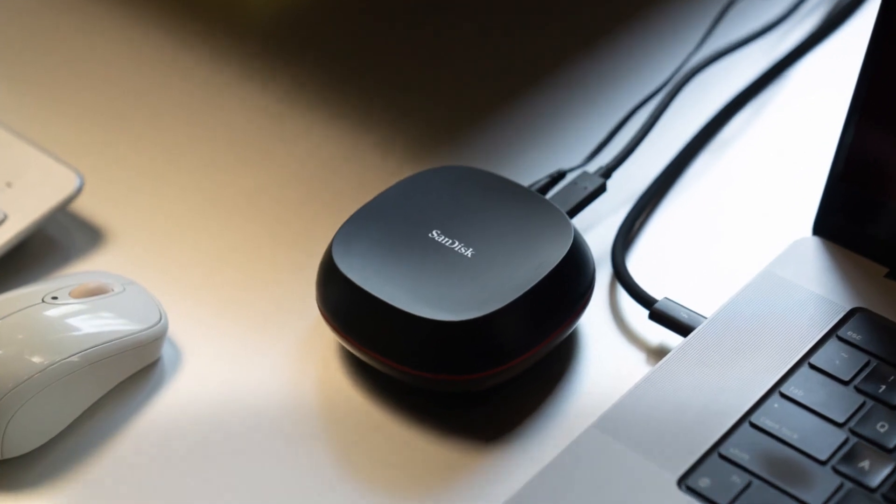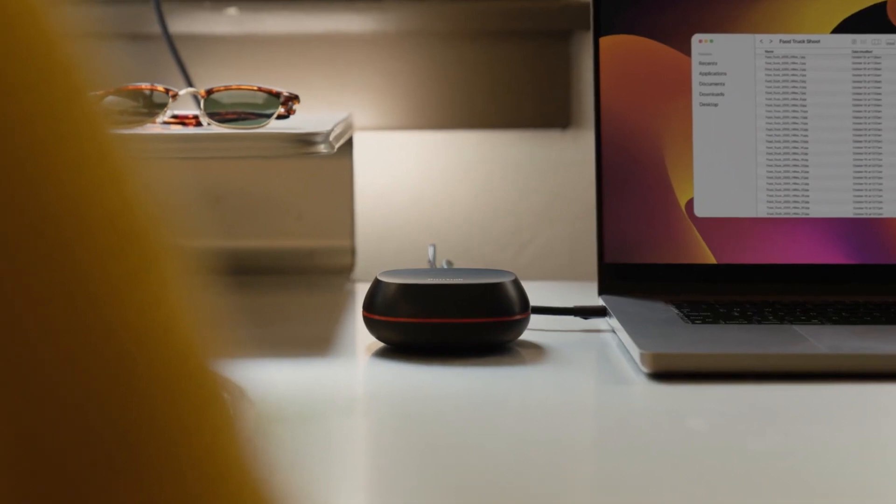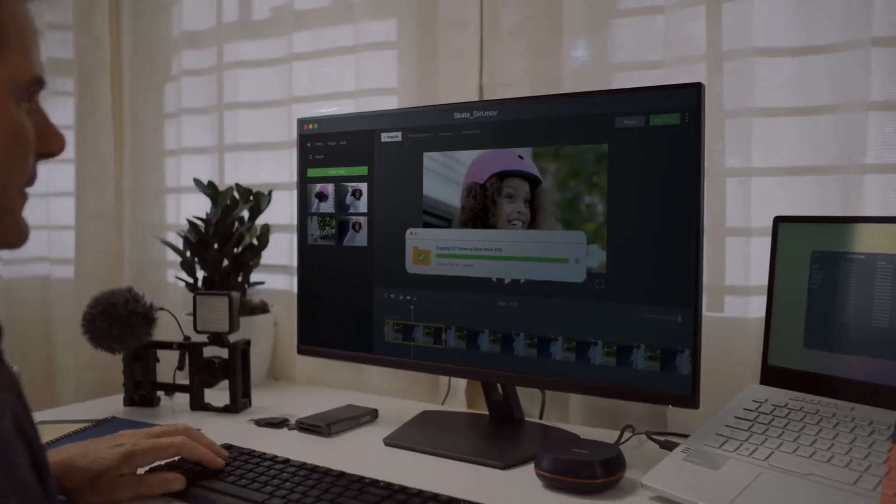Don't be fooled by its size. This little guy can hold up to 8 terabytes of photos, videos, and files, all while fitting neatly into your workspace. The DeskDrive SSD is lightning fast, allowing you to transfer and save content quickly.